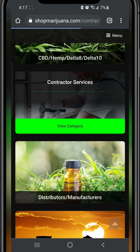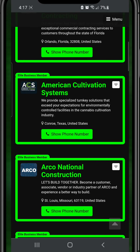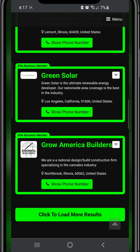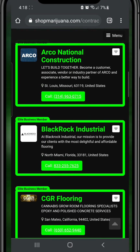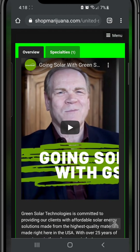Go ahead and click into this category, because you're going to find — look at all these results. We're going to be adding more. Everything from general contractors to flooring, construction, green solar — different areas of Florida. You can get all their contacts and phone numbers right there, and you can even jump into the listings.